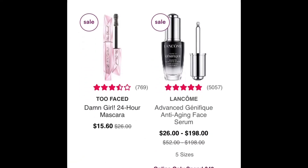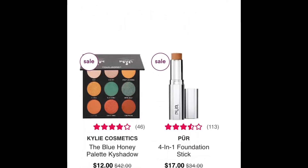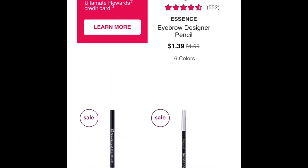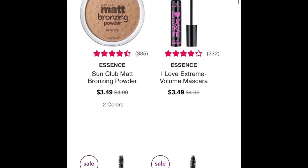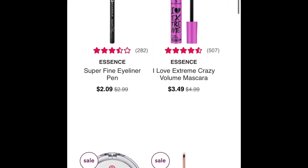On the first page of early Black Friday deals, they have Too Faced Mascara for $15.60, which is still a lot for mascara, but if that's your favorite, $15 — not bad. Go ahead and stock up and grab it.